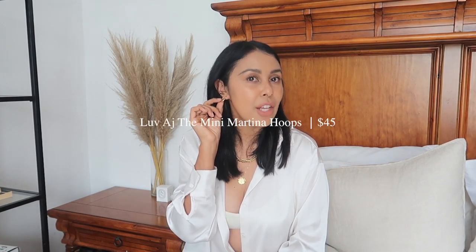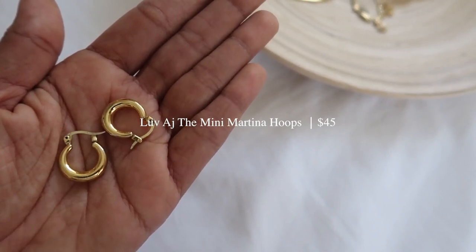Starting with the first piercing — I have the Love AJ Martina hoops. These are the small or tiny size; Love AJ does them in three sizings. I love these hoops because they're chunky yet quite small, so they look perfect and very everyday. They're a little bit heavy, which I love. I also love the price point — they feel super expensive even though they're not. It's a very different design from the thin long hoops we used to wear all the time.